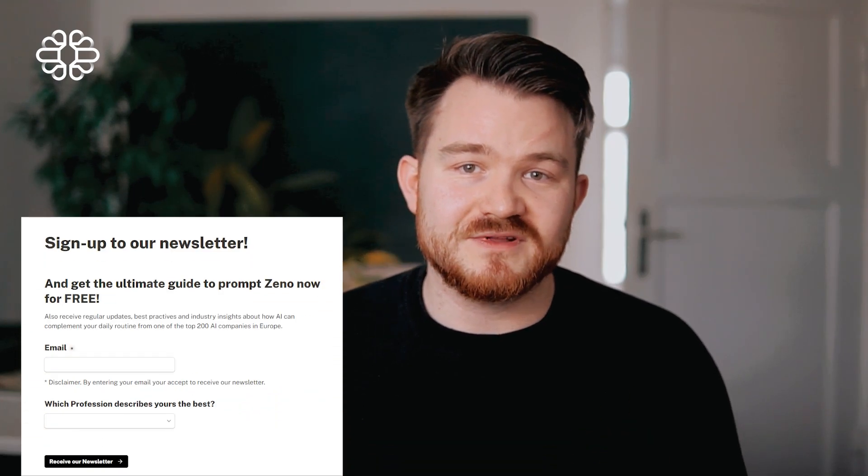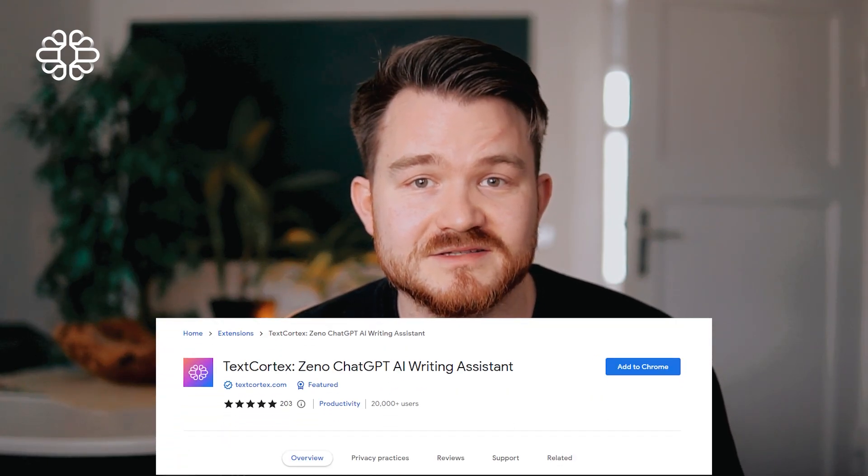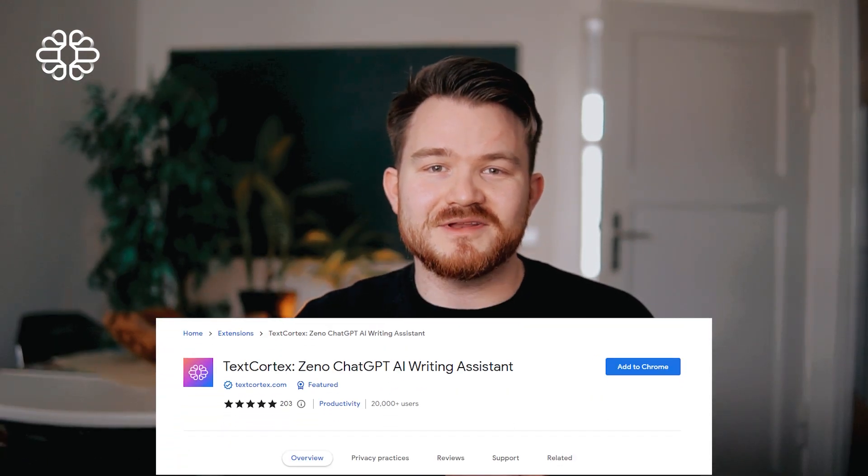Sign up to our newsletter to get a copy of the Ultimate Guide to XenoChat with a hundred useful prompts to work with Xeno. The link will be in the description. Thank you very much for watching — subscribe to our channel, like and share our video, and comment any type of topic you would like us to highlight in the next video. Thank you very much and see you in the next video.